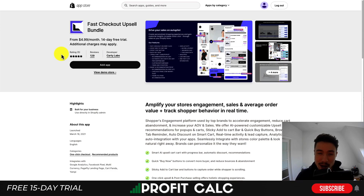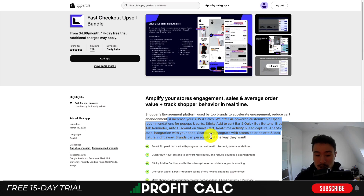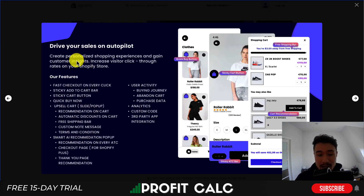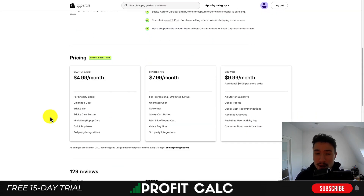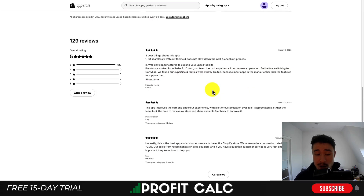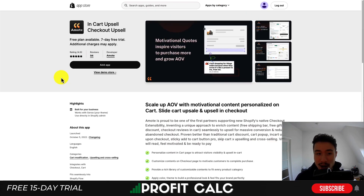The next app is called Fast Checkout Upsell Bundle, and it does quite a few things to help increase conversions. It features fast checkout on every click, skipping the cart page, as well as upsells in the cart to help get customers to the checkout process. In terms of checkout customization, it allows you to create upsells in the checkout experience to boost your average order value. Pricing includes a free 14-day trial, starting at $4.99 a month and going up to $9.99 a month with $0.05 per order per store. It has a perfect 5 stars with 129 five-star reviews.